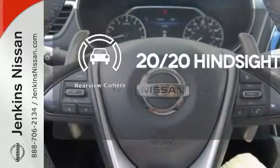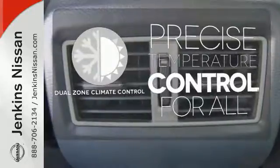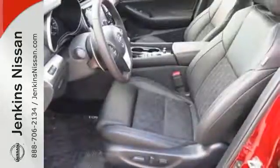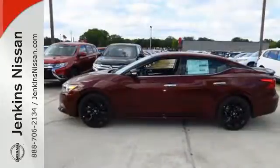See objects previously out of sight with a rear-view camera. No one will complain about the temperature with the dual-zone climate control. Engineered for both enthusiasts and economists alike, this Maxima is ready to exhilarate.